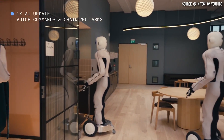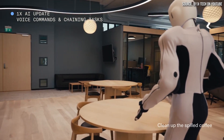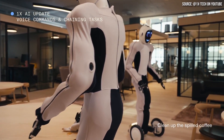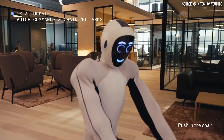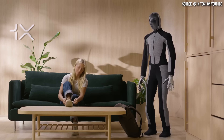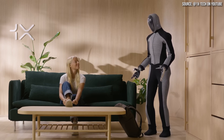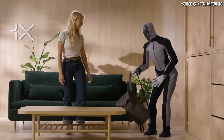Several weeks ago when I was doing research, I came across 1X Technologies. At that point, they had not yet released their NEO humanoid robot — they just had their EVE robot. I wasn't all that impressed with EVE, which has clamp-like hands and wheels instead of legs. However, when they released the new video showing NEO, it's a lot more impressive, and I believe this company is worth taking a look at and comparing to Tesla.